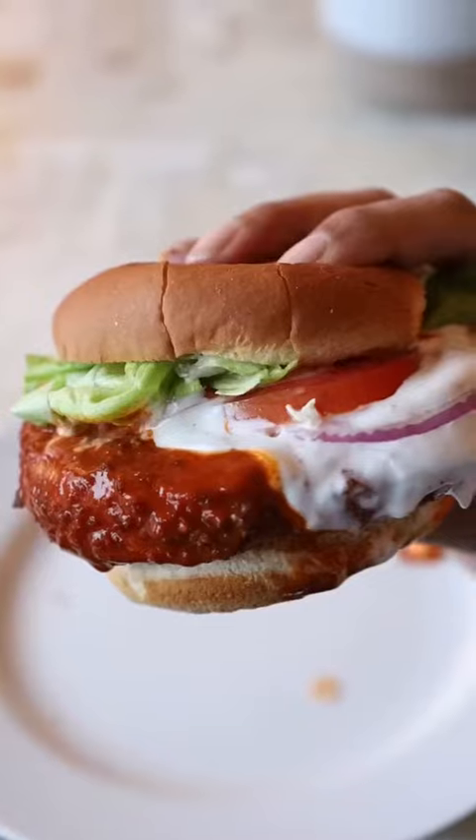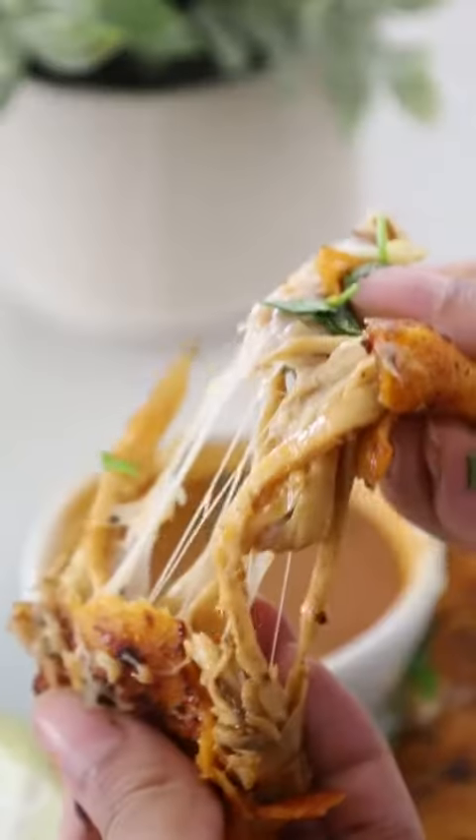Next up is this buffalo burger. I tried to recreate something like a chicken patty using tofu and the freezer method, and it turned out really well.